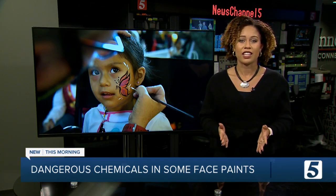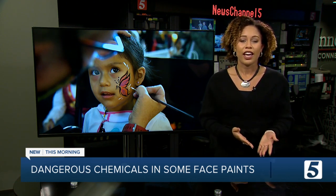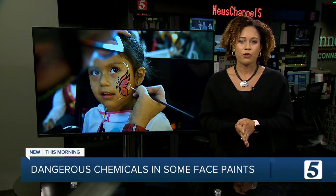So what should you do instead? Make sure to double-check those chemicals and look at the ingredients list. But you can also just make some yourself — use natural food coloring and other products right in your home. There are plenty of recipes out there for DIY face paint, and you'll know exactly what you're putting in.